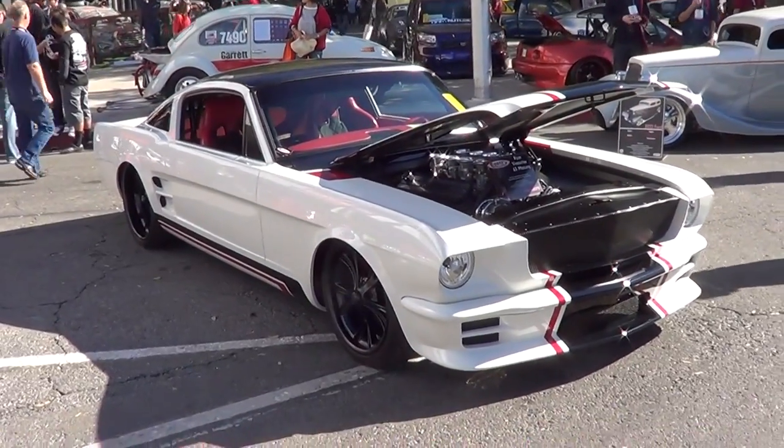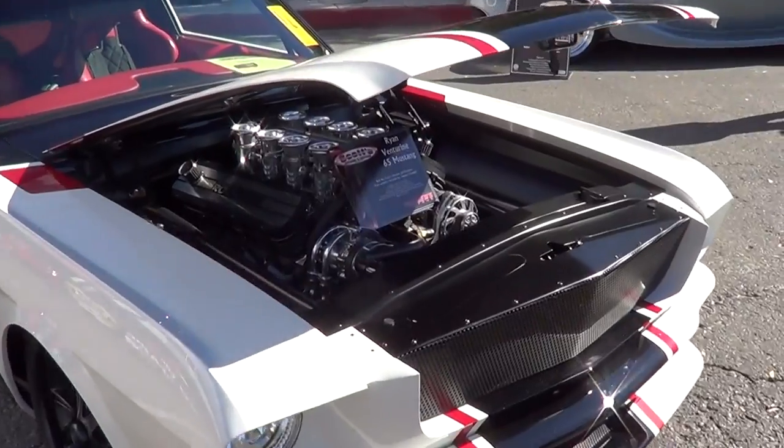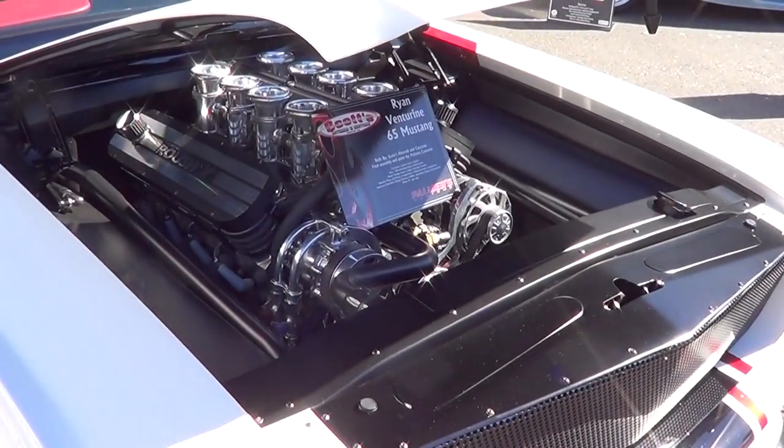How cool is that? I love these stacks that everybody seems to be putting on now. It's very cool.